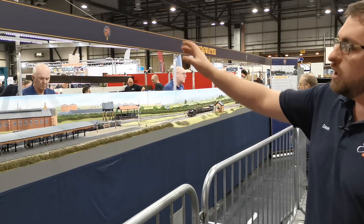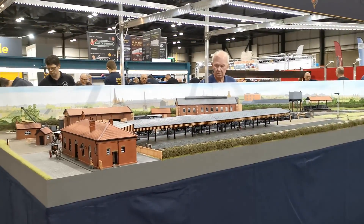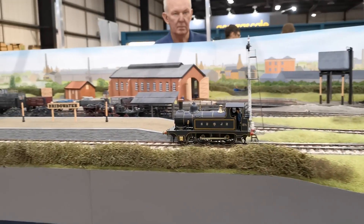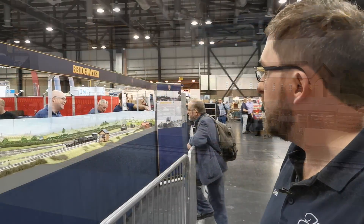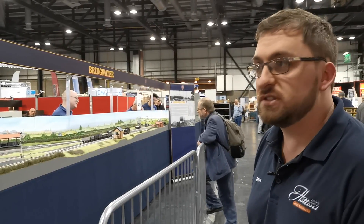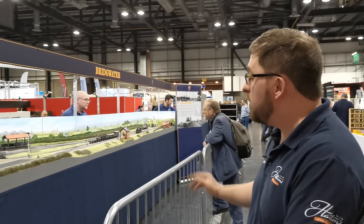It's a nice small station — you've got a goods yard towards the back to serve all the local industry, as well as the local passengers. And down the far end you can see a shunting small 240 loco with a small goods train. It's been formed in the goods yard and it's just been run round to go out into the main line. It's an old gauge, and it's a very, very nicely built layout.